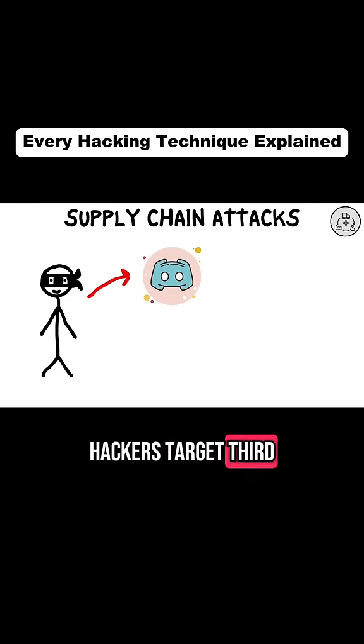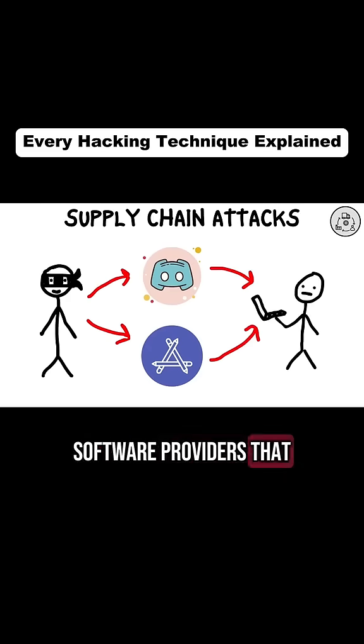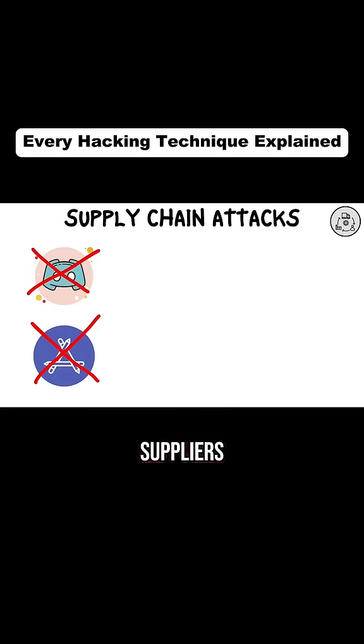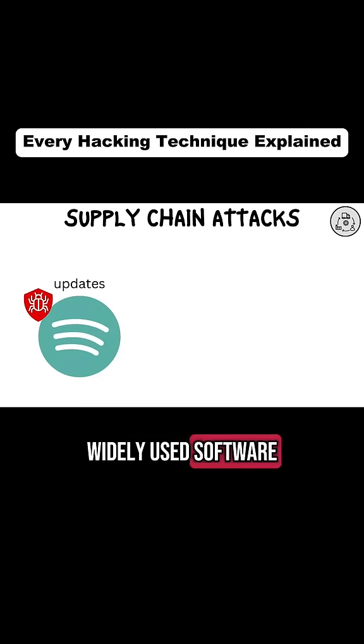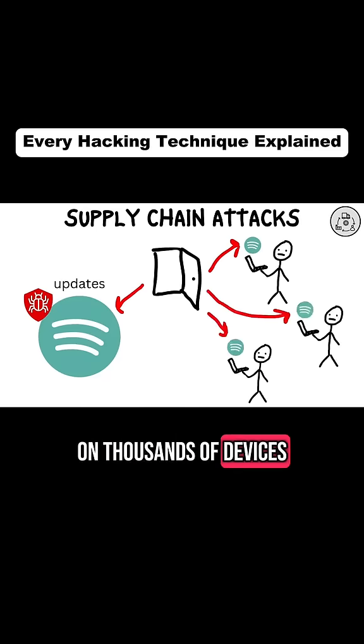In supply chain attacks, hackers target third-party vendors or software providers that you rely on. By compromising these suppliers, they can infiltrate your systems indirectly. For example, malicious updates to a widely used software might install backdoors on thousands of devices.